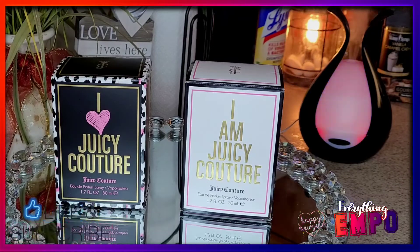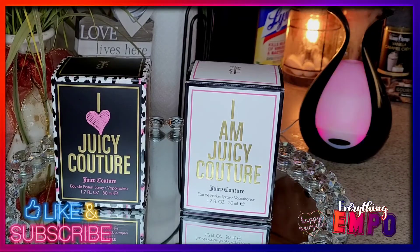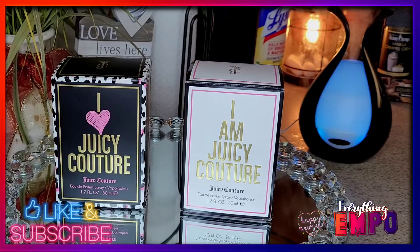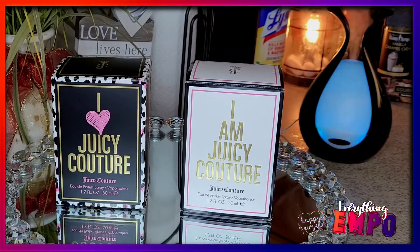I went to Walmart and whoever placed them probably placed them on the wrong side, because when I went up front they were ringing for $38.95. I told her that's not where I saw them — they were sitting where it says $19.99. She walked back there, saw it, and honored me for $19.99, and then probably fixed it by now.